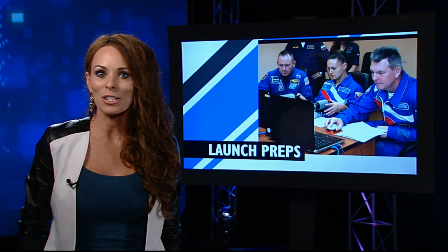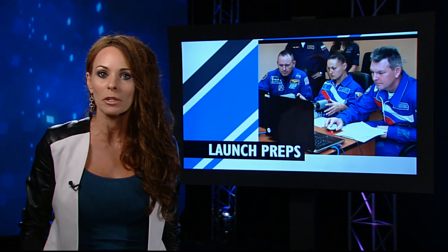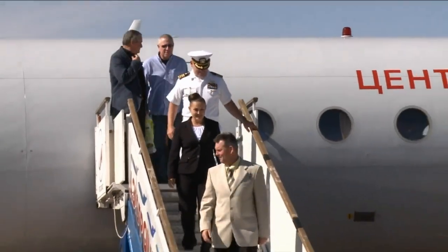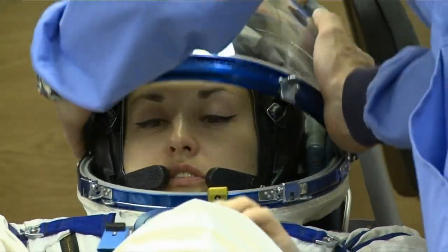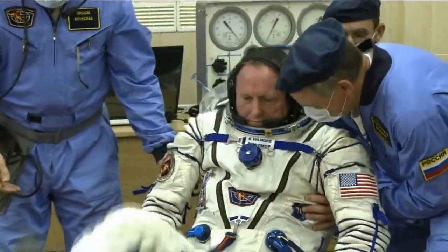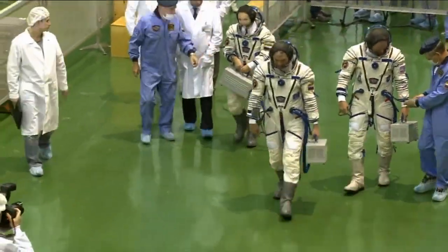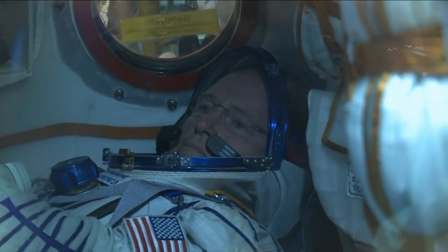As the three current station residents continue their work in space, the other half of the Expedition 41 crew is preparing to join them. NASA astronaut Barry Wilmore and cosmonauts Alexander Samokutyaev and Elena Sarova traveled to the Baikonur Cosmodrome in Kazakhstan last week to complete final preparations for their launch to the station on September 25 at 4:25 p.m. Eastern aboard their Soyuz spacecraft.